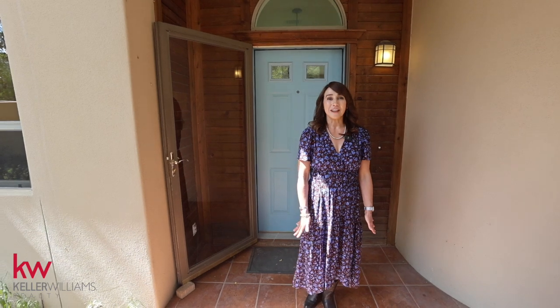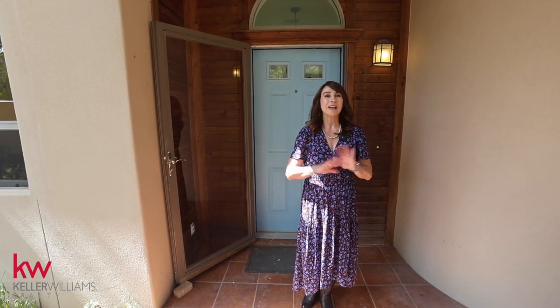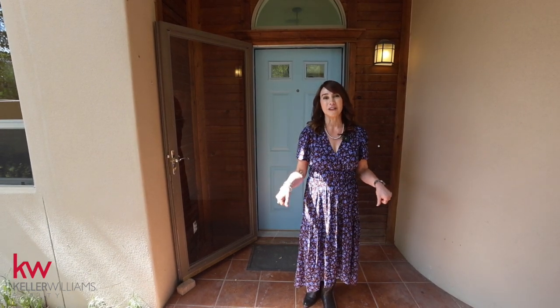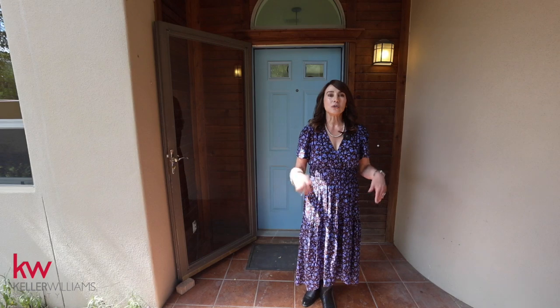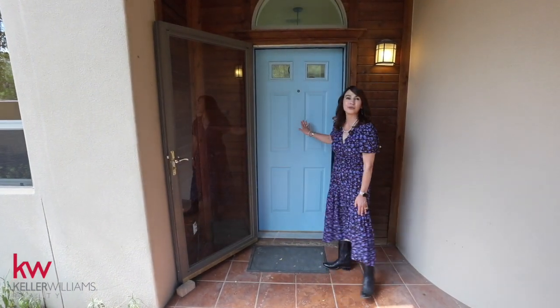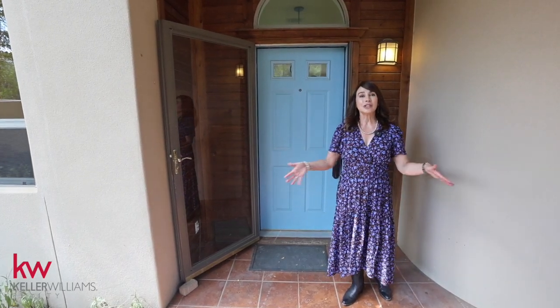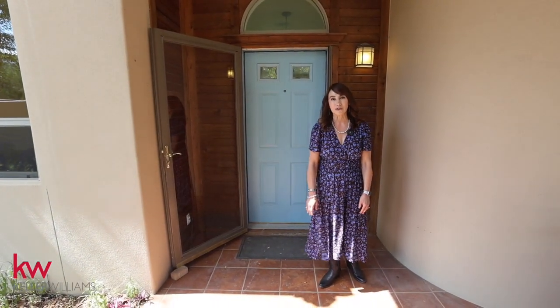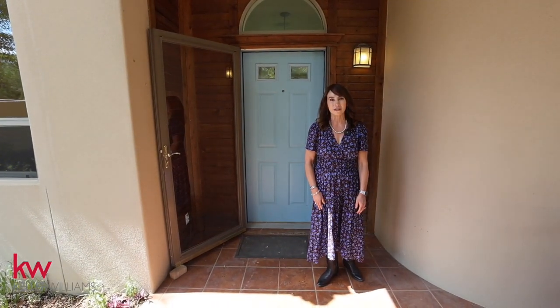This is a Santa Fe style home. It's really beautiful and blends nicely with the natural landscaping here on almost 2.75 acres. Historically, Santa Fe homes have a blue front door. It's pretty traditional because it's considered very welcoming, good luck, and really opens up everything to visitors. I just want to point out some really beautiful features on the exterior of this home.